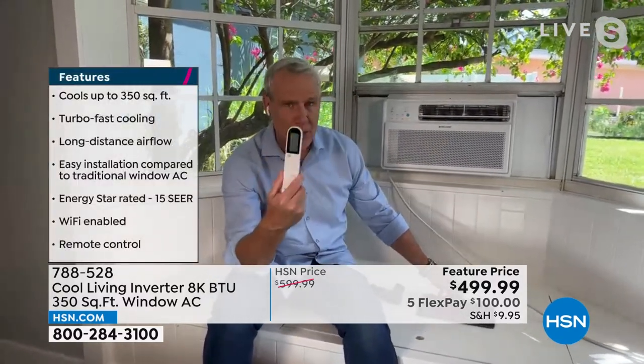You can operate this from your smartphone — Android or Apple — from your iPad, or you get a remote as well, so you don't have to get off the couch or out of bed. It's not just an air conditioner — it's an 8,000 BTU air conditioner rated to cool a room of 350 square feet. That's a really big bedroom or a bedroom-bathroom combination, roughly equivalent to a two-car garage.